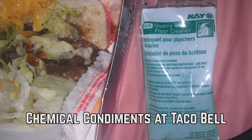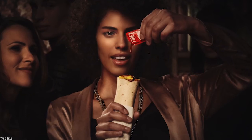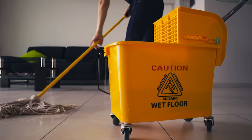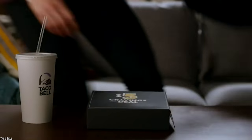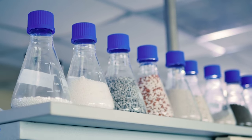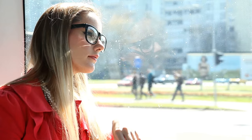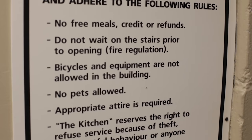Chemical Condiments at Taco Bell. Instead of giving the customer their fire sauce, Taco Bell decided they could use some floor cleaner instead. Imagine the surprise when the customer came home and discovered that not only were they given dangerous chemicals, they were also now missing their fire sauce. That's like a double whammy of disappointment. At least this person didn't actually eat the floor cleaner and noticed it just in time. It's hard to imagine how it even happened — was the worker just bored and decided to cause a little chaos, or was this a genuine mistake because some people decided not to follow basic restaurant rules?